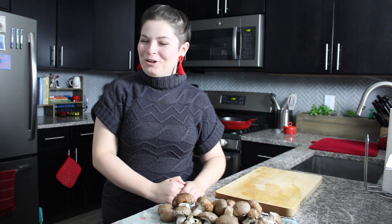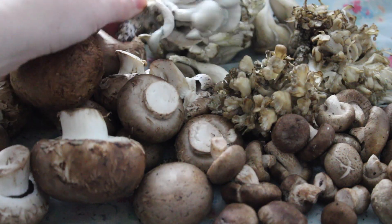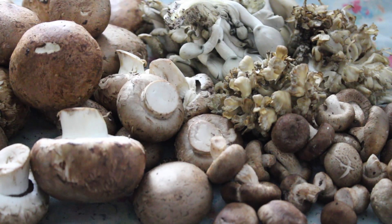Hello and welcome back to Wingredients, where every month I feature one ingredient and show you three things to do with it. This month we are celebrating mushrooms and look at this beautiful bounty that I'm working with today.